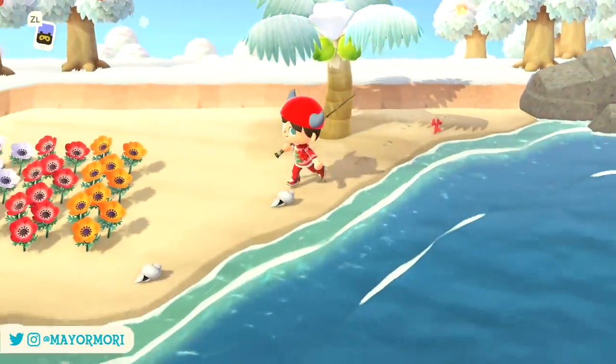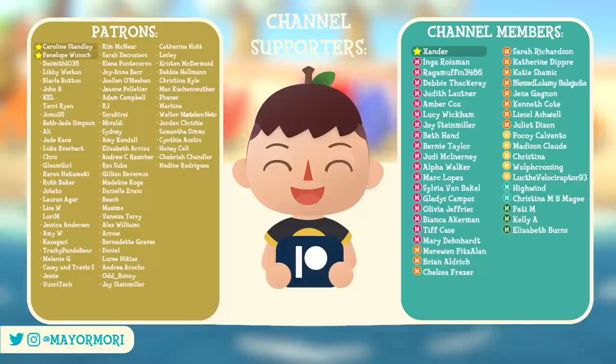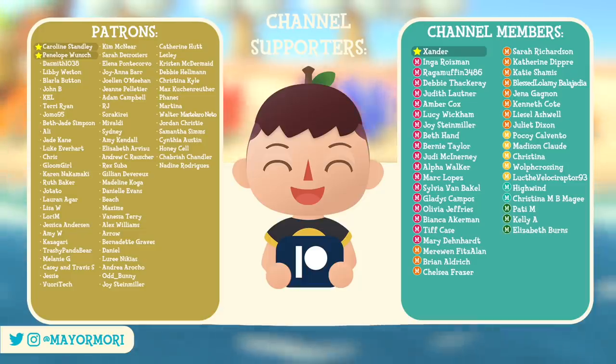But what do you think about hidden cooking recipes? Do you like finding them this way, and how many have you found so far? Be sure to let us know your thoughts in the comments below. Thank you so much to all the patrons and channel members for supporting this content, and until next time, have an amazing day, stay safe, and I'll see you in the next one.